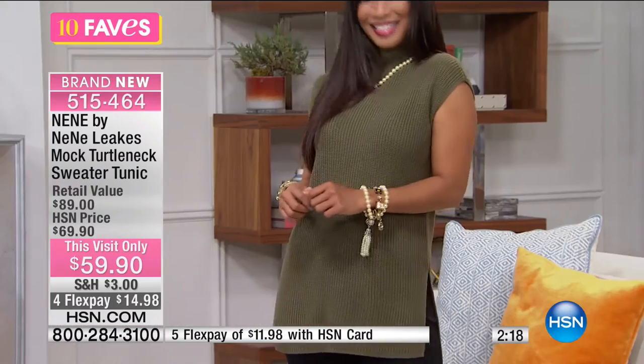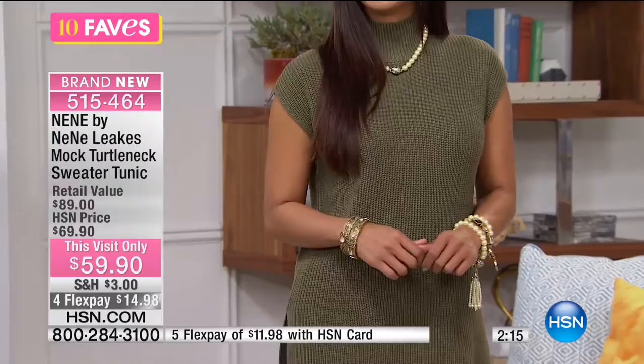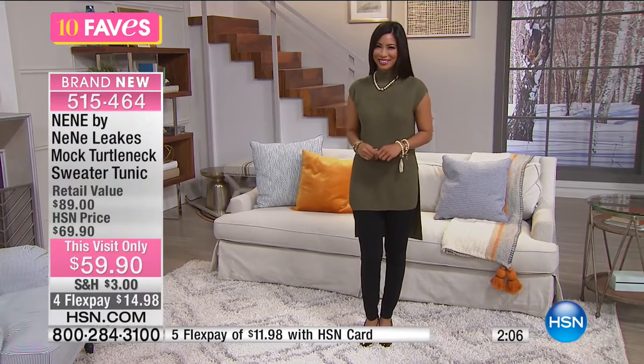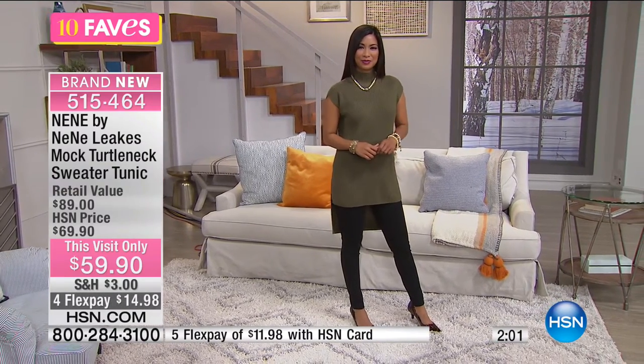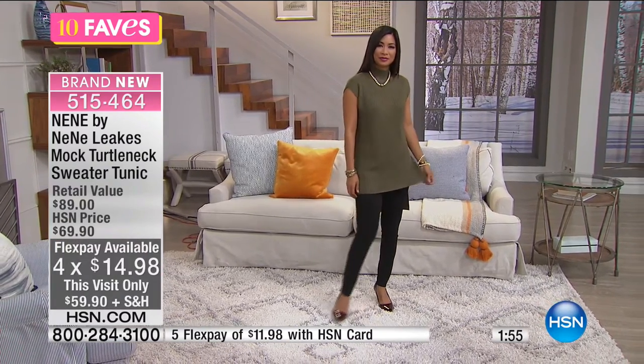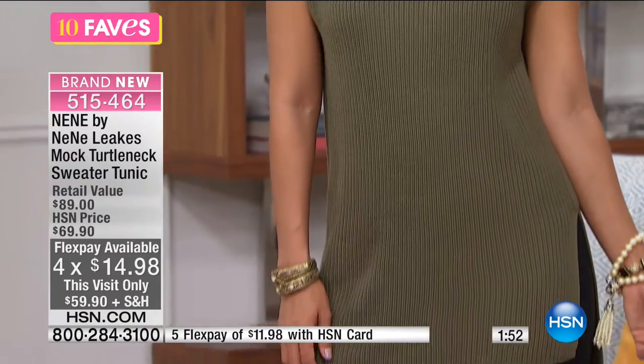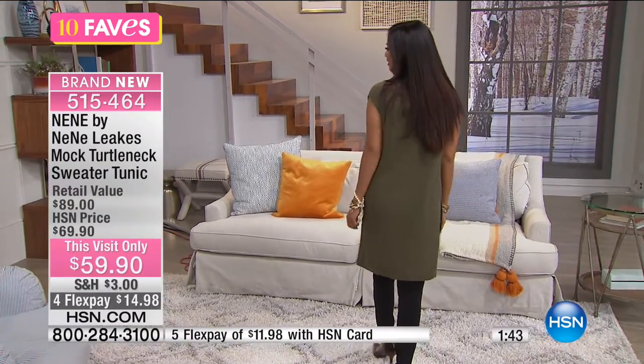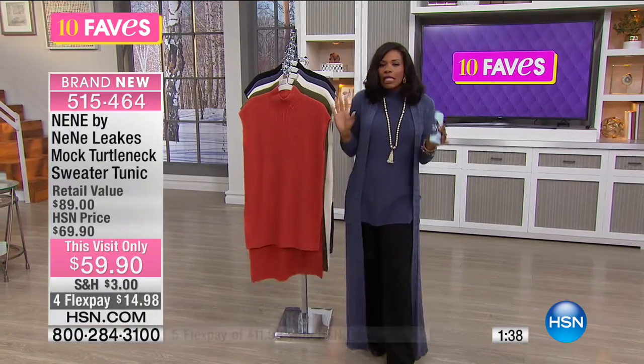This is brand new from NeNe Leakes. She always brings us ideas that are similar to what we know, but always with a twist. We know about sweater tunics and mock turtlenecks — but she did it in a way that really fits her style and the style of a lot of women as well. People have written in and told her they like the way she dresses — that her clothes always have a little bit of extra drama to them. They're not over the top, they're not crazy — you don't feel like you're in a costume. They just have a little bit of extra drama.